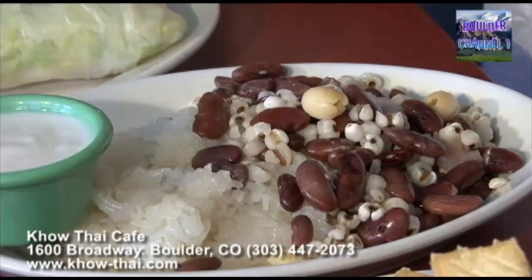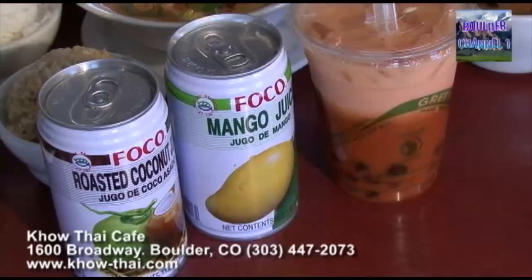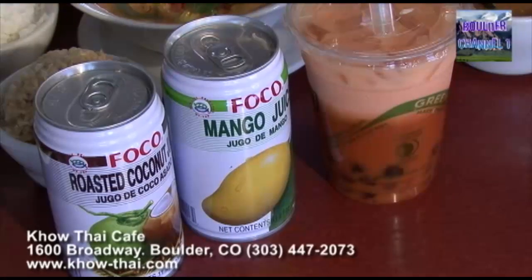After that, we have dessert — beans or sticky rice. And for drink, coconut juice, mango juice, or Thai tea with boba.